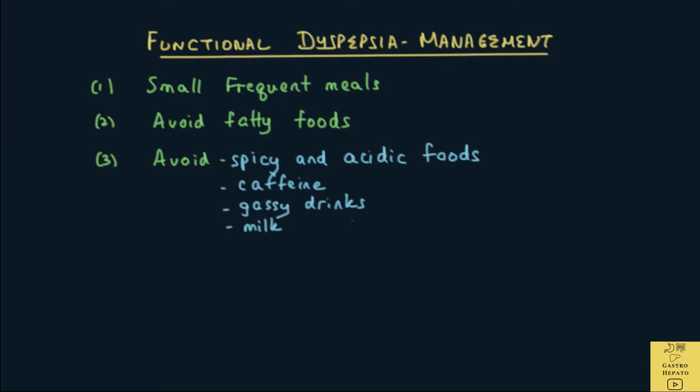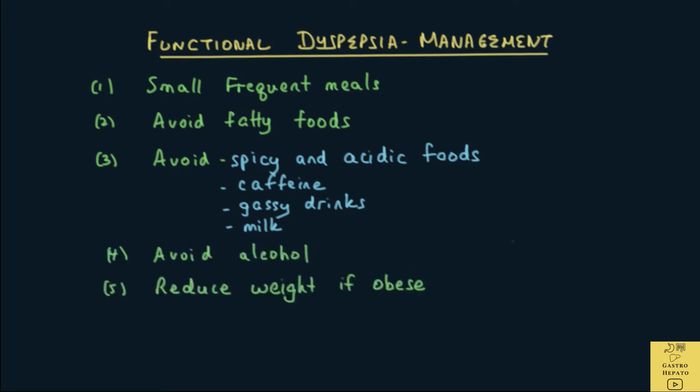There are no hard and fast rules as to which food irritates the stomach. Avoid any other food that makes symptoms worse. Avoid alcohol. Reduce weight if overweight, as obesity may worsen symptoms. And finally, avoid any drugs that may cause dyspepsia or similar symptoms.